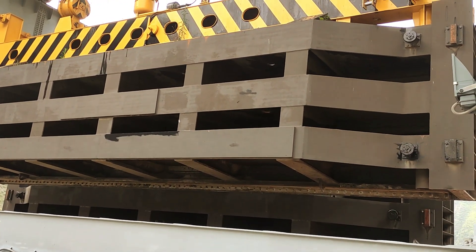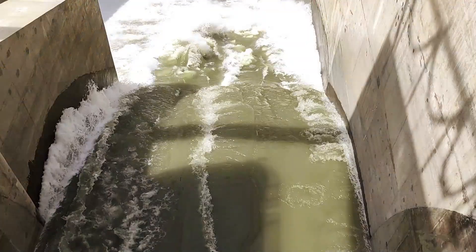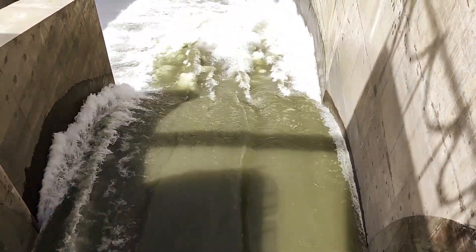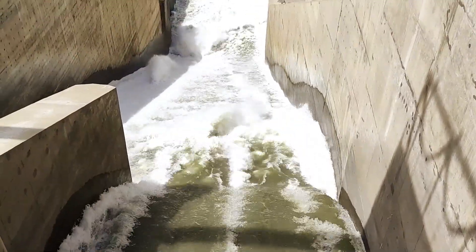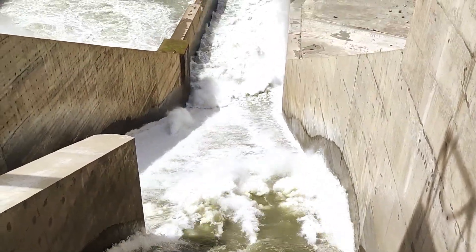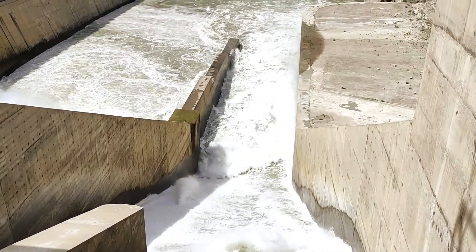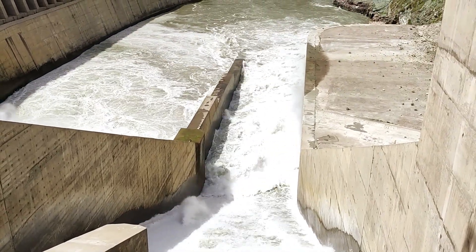In the operational realm, the flapgates play a crucial role in managing water flow. From compensating for low-flow seasons to regulating reservoir water levels, these gates are the unsung heroes of the dam. Cooperation with radial gates ensures the controlled release of water, preventing flooding in times of abundance.